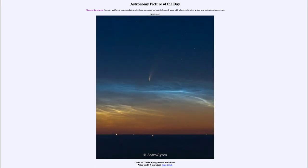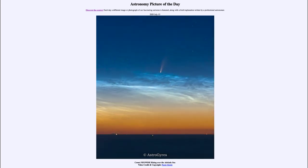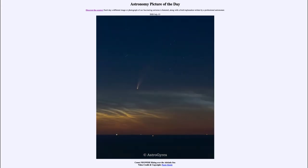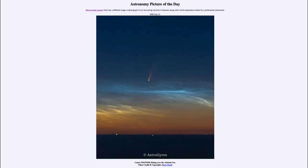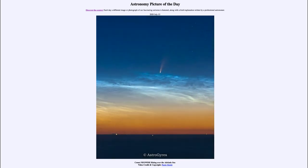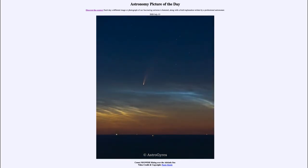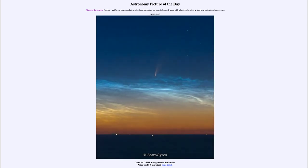The sky is brightening because this is visible in the morning right before sunrise, so you're seeing the sun beginning to rise and dawn breaking in the distance. You'll notice the sky will begin to become much brighter.